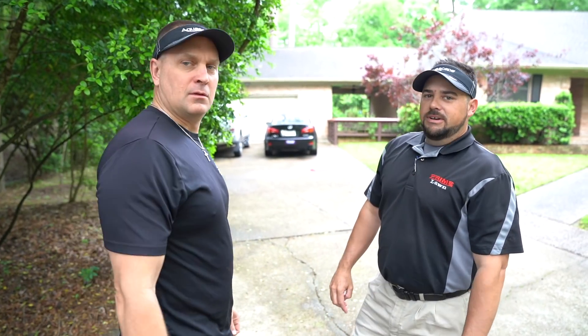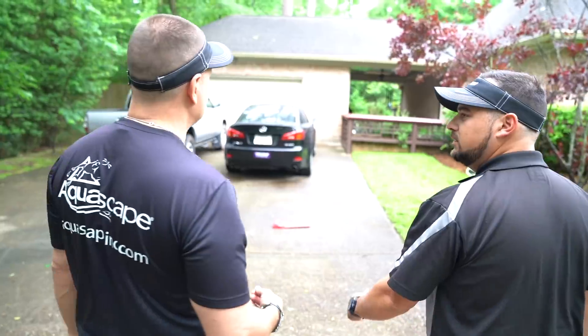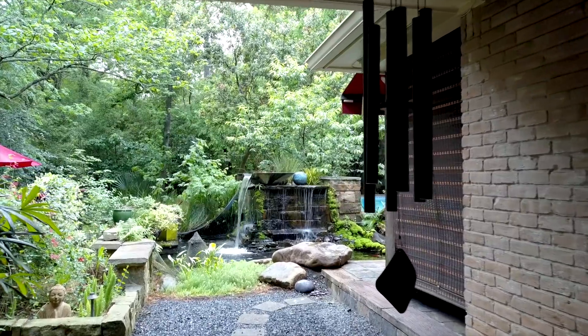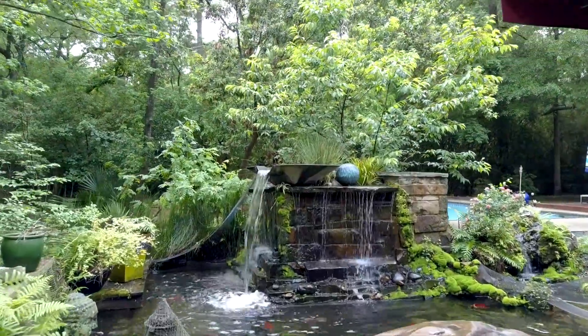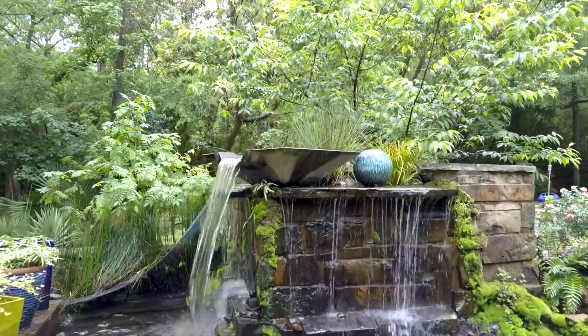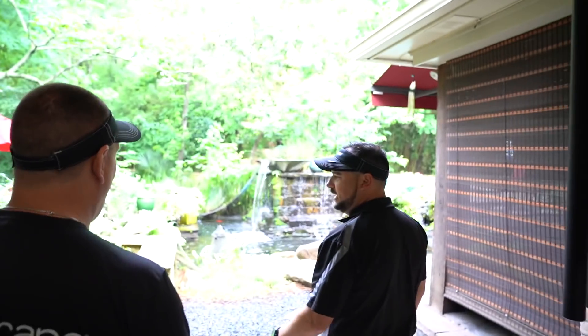How old is this water feature? Seven, eight years old. What would a project like this go for? About 70,000. 70,000? I hear it, I don't see it. Oh, I do see it. Holy cow! Wow! Oh, man!